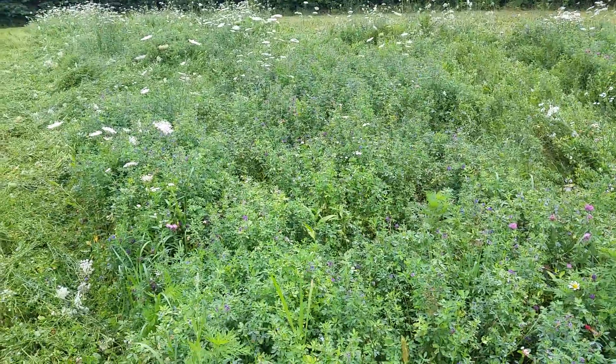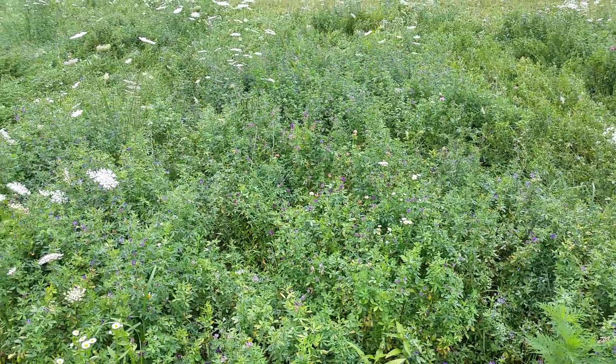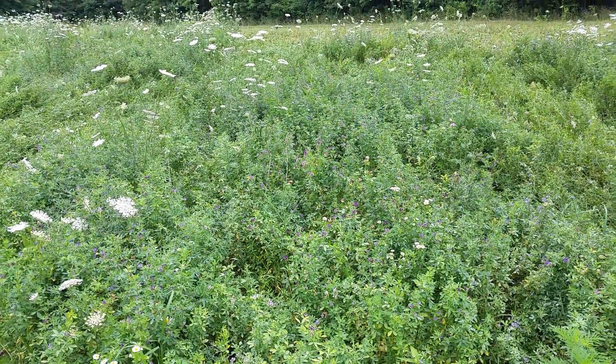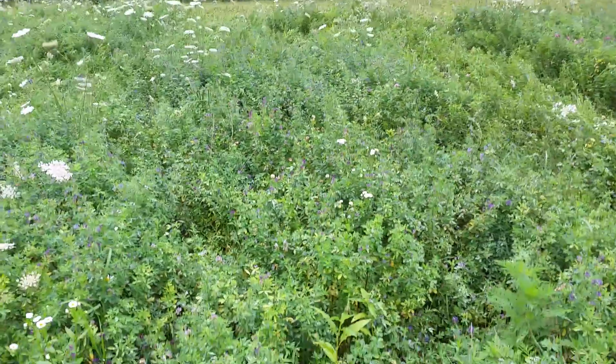There's a lot of alfalfa and clover in the mix. When it starts getting tall like this, it gives it a little bitter taste to it, but deer will still eat it. There's a little bit of weeds in it, but that's alright — they will eat the weeds and everything.